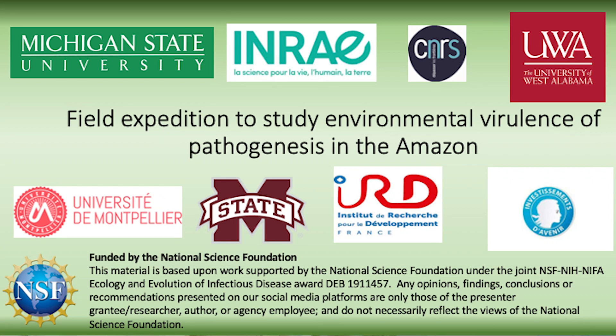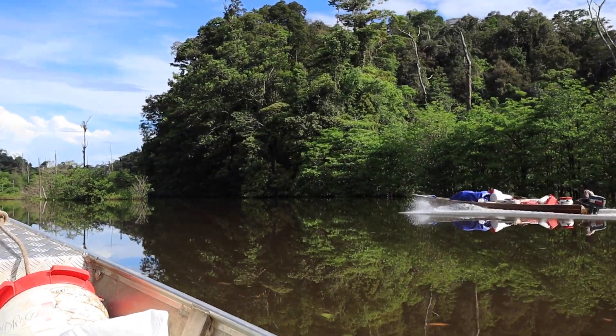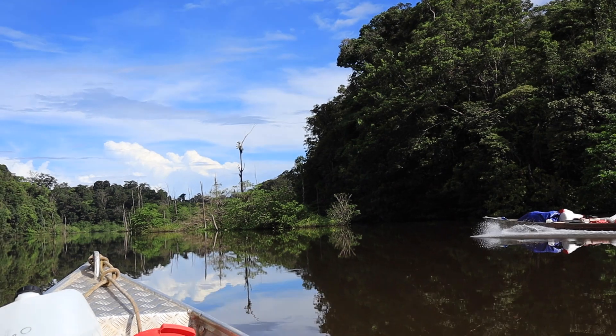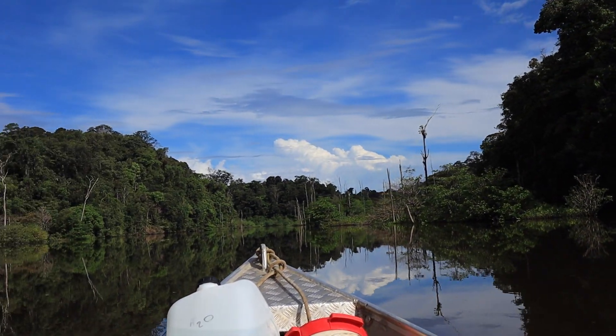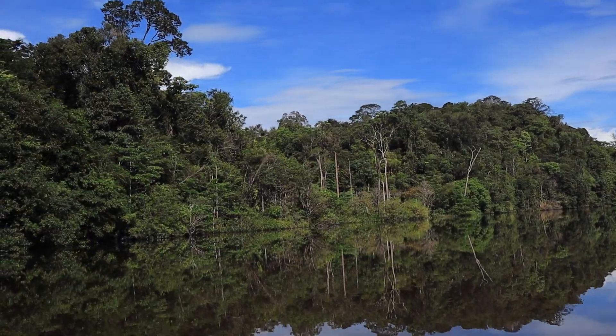Welcome to our field expedition in the rainforest of French Guiana. In this short video, we're going to take you with us on our field sampling mission to study the ecology and evolution of environmental mycobacteria, which can cause neglected tropical diseases such as Buruli ulcer.